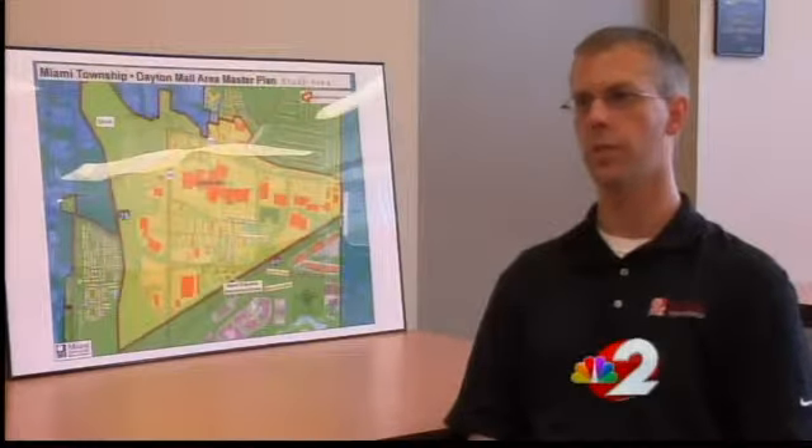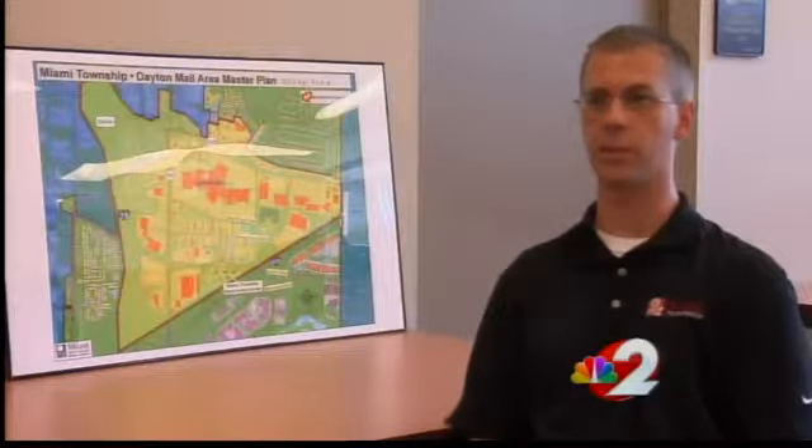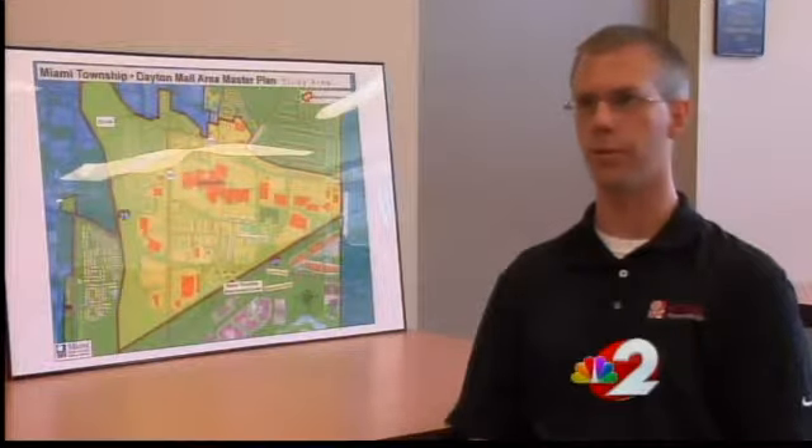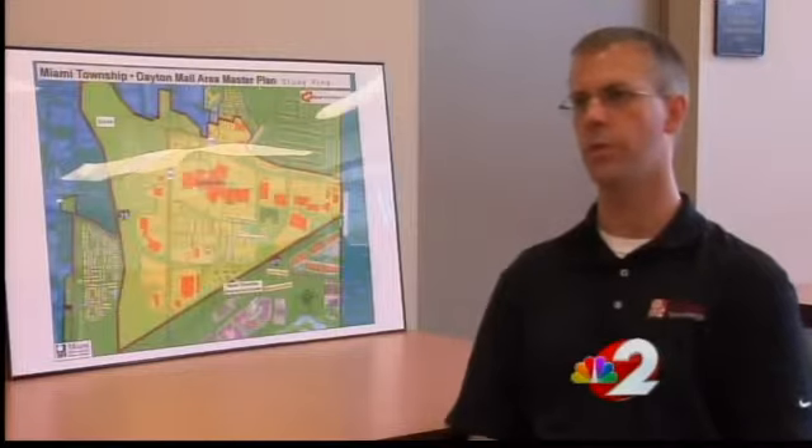We obviously have a lot of small business owners and a lot of very large companies that are located out there, and they all have different needs and concerns. We want to make sure that we're fully examining that.